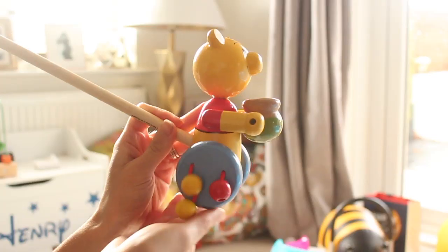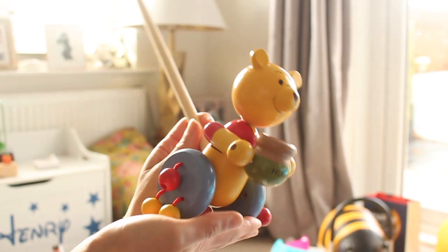Henry also got this Winnie the Pooh push along toy — it's so cute, it makes a noise. He can push it along and when he's walking — because he's not quite walking yet — he'll be able to push it along too.